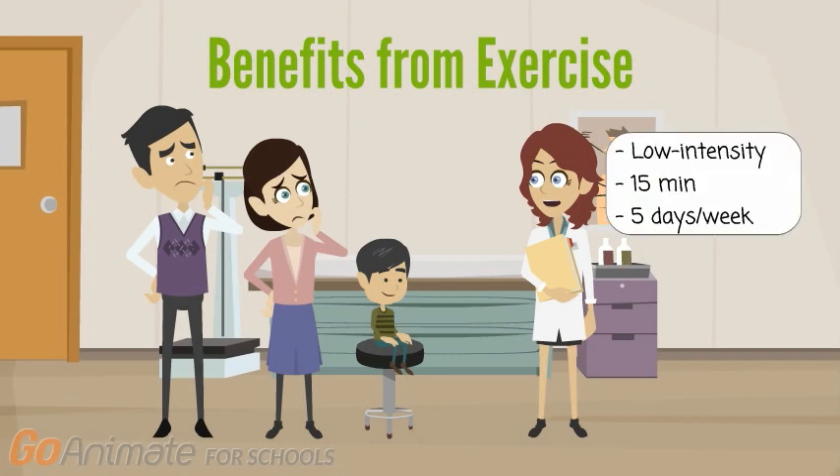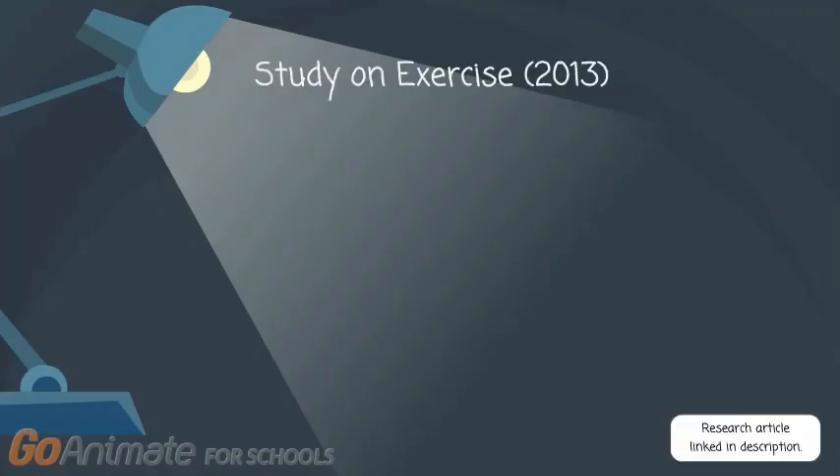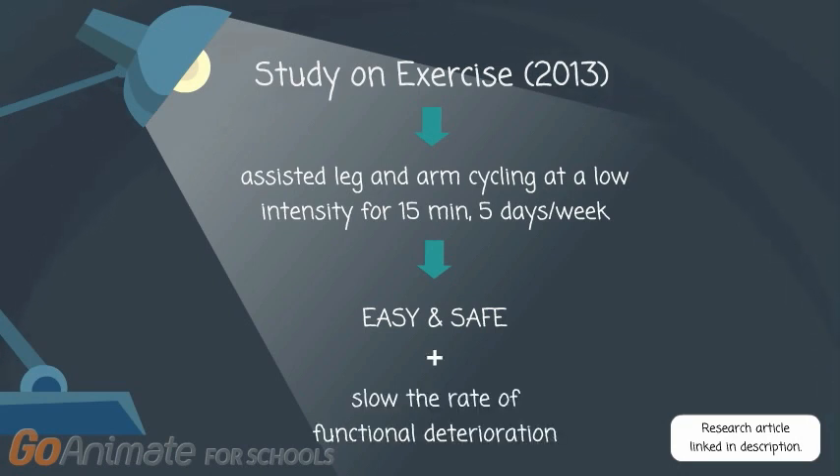Also recommended is low-intensity exercise for 15 minutes, 5 days per week, which can help delay the progression of DMD. A study done in 2013 consisted of 30 ambulatory and recently wheelchair-dependent boys aged 7 to 13 years with DMD who participated in assisted leg and arm cycling using a mobility trainer at a low intensity for 15 minutes, 5 days per week. The researchers conclude that exercising at a low intensity is easy and safe for boys who can walk and boys who use a wheelchair, and it may slow the rate of functional deterioration.